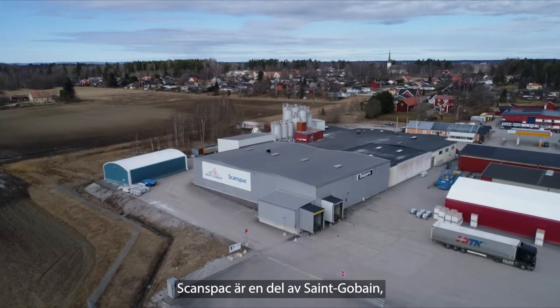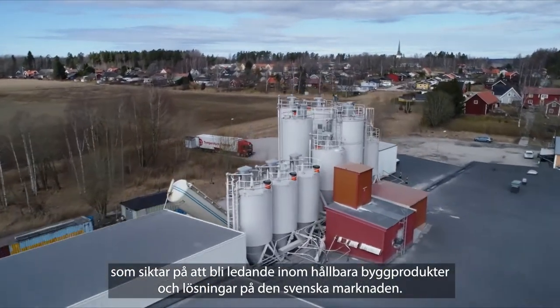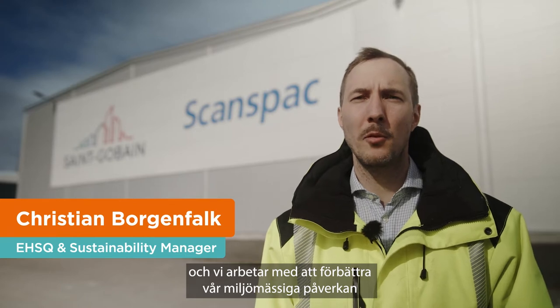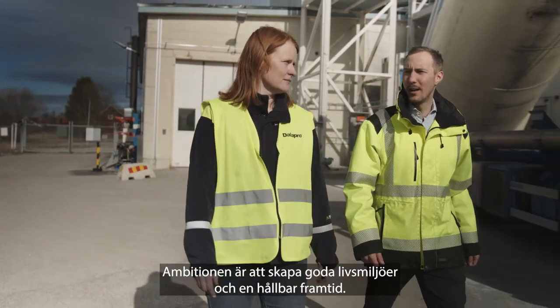SconesPak is a part of Saint-Gobain that aims to be the leader in sustainable construction products and solutions on the Swedish market. Both of SconesPak's production units are carbon neutral and we work to improve our environmental performance throughout the entire life cycle of our products. The ambition is to create great living spaces and a sustainable future.